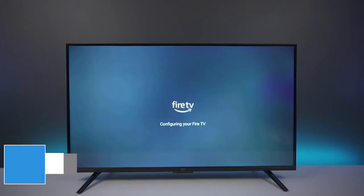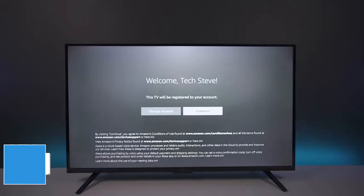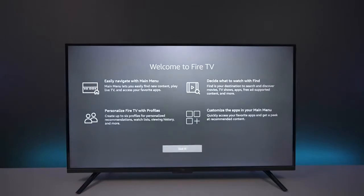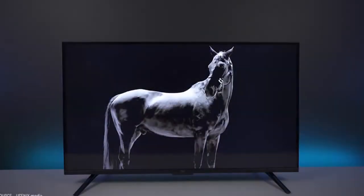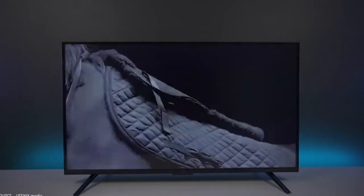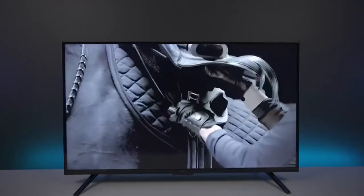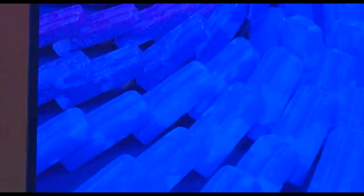75-inch Amazon Fire TV Omni Series. Tied into Amazon's ecosystem and looking for a huge budget-friendly TV? The new 75-inch Amazon Fire TV Omni Series might be just what you're looking for. This 4K TV comes with Dolby Vision support and built-in microphones for hands-free use of Alexa. It's also back to its all-time low just in time for the big game.